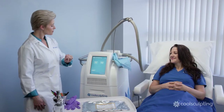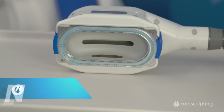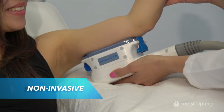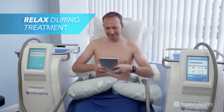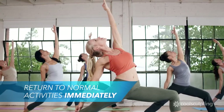Each treatment lasts as little as 35 minutes. During treatment, your CoolSculpting clinician will first attach the applicator. This non-invasive procedure freezes the fat away without harming the skin. During the treatment you can relax, read, browse the internet, or even nap. After treatment, you can immediately return to your normal daily activities.